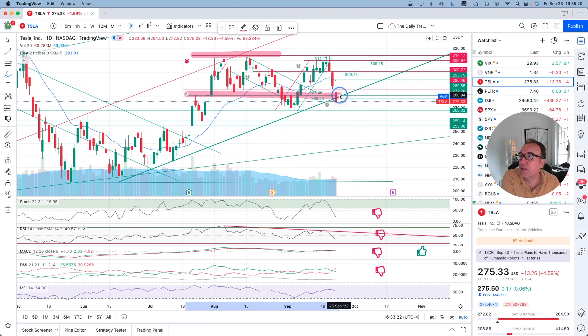This is a congestion zone that we had right here. And it seems like now we are going to go to the lowest level of the congestion zone, because we had this big drop here at the beginning of September.